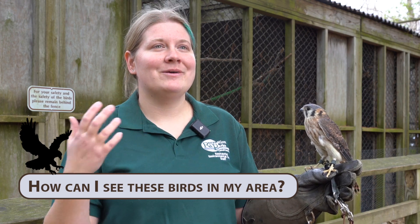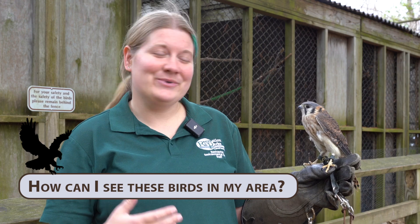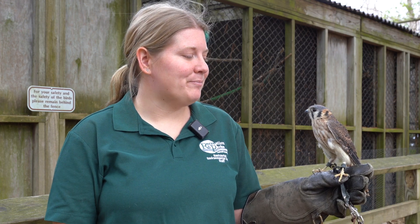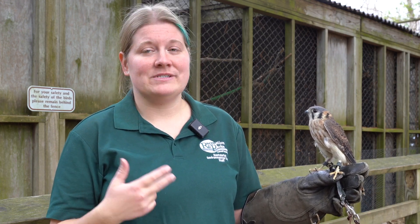Kestrel boxes are a great way to attract them — it's the whole 'if you build it, they will come.' It does take patience because they have to realize that the location and opportunity are there. But if you're providing more habitat, nesting opportunities, and food sources, you can start seeing more of these guys around.